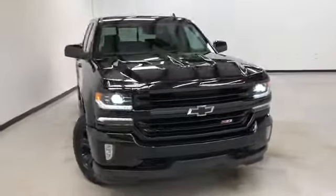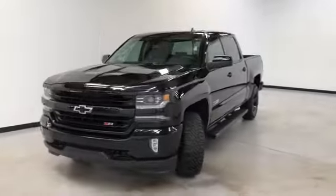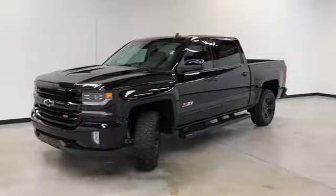Welcome to Randy Kernel Buick GMC. We're doing a walk-around video of this 2016 Chevy Silverado LTZ Midnight Edition. It's also a Z71.